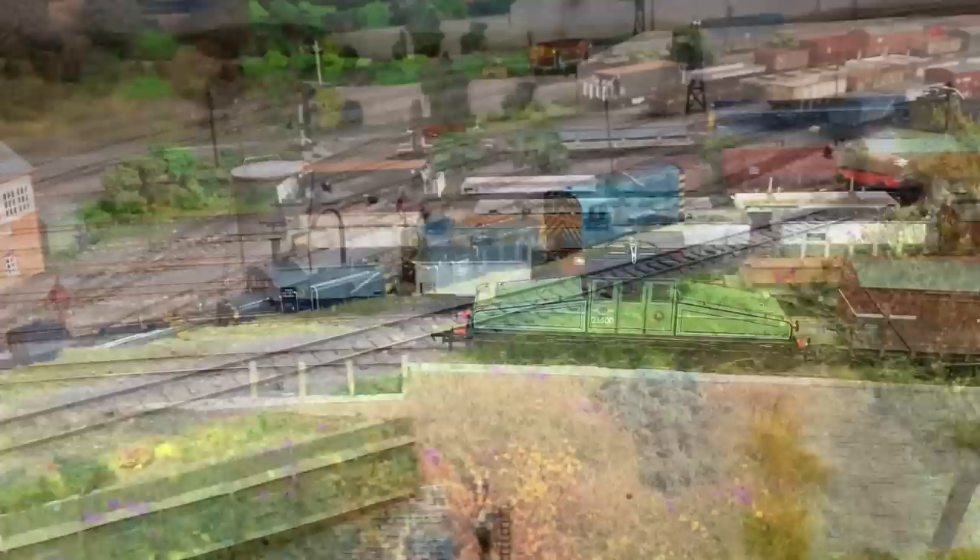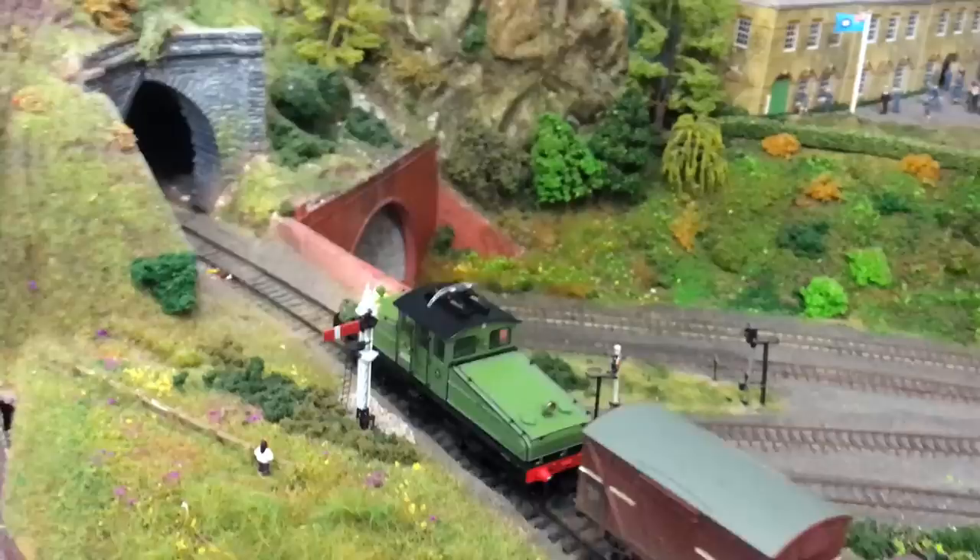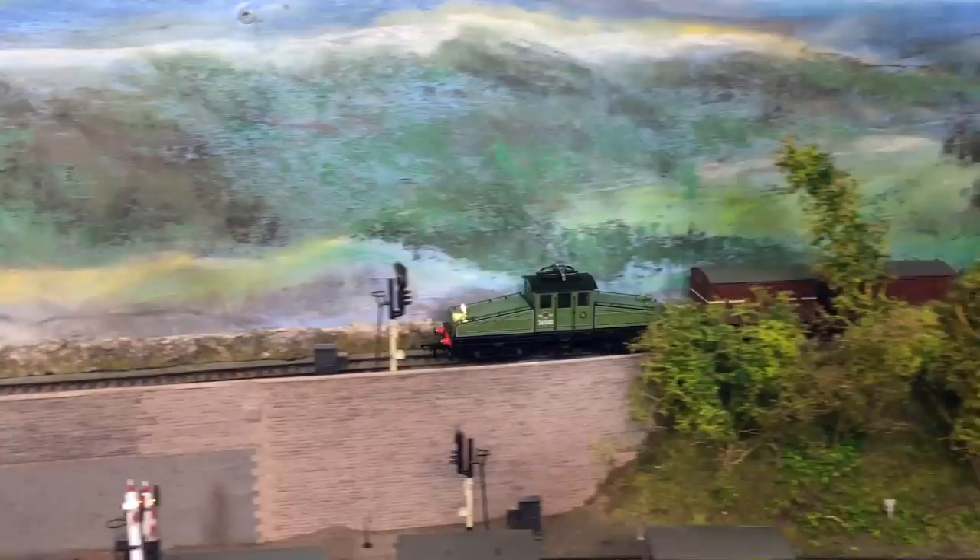Although ironically, even though crews had complained vociferously about the steam conditions, when the electric locomotives were introduced the complaints merely changed to things like why was there no means for them to keep their tea warm. You can never really seem to please all the people all the time. The box is nice and substantial with a line art drawing of the locomotive on the top, and the green colour really does make it stand out well.